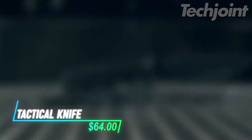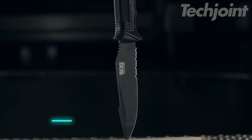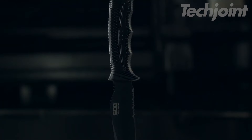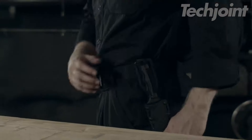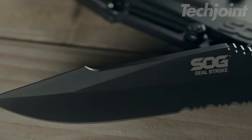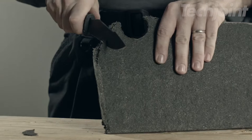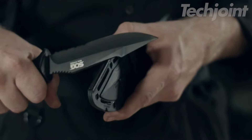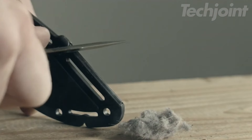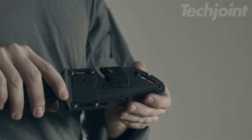Unleash the power of outdoor adventure with this tactical fixed blade knife. Featuring a 4.9-inch partially serrated AUS-8 stainless steel blade, it's designed for durability and functionality, making it ideal for camping, hunting, and survival situations. The glass-reinforced nylon handle ensures a secure grip, while the included sheath enhances portability. A built-in line cutter and ferro-chromium fire starter add versatility, making this knife an essential tool for any enthusiast.